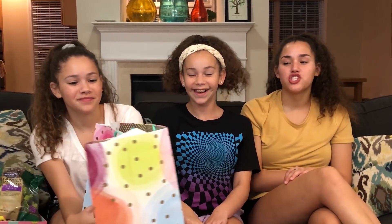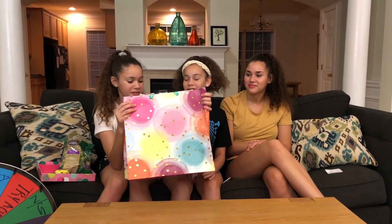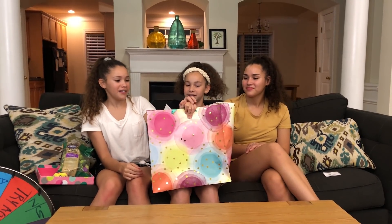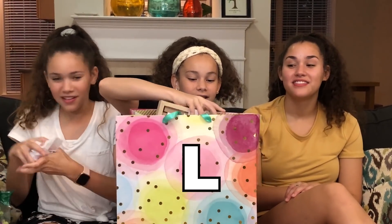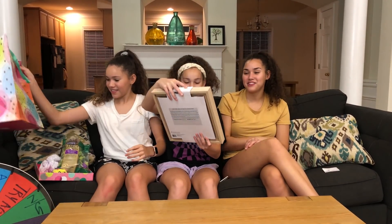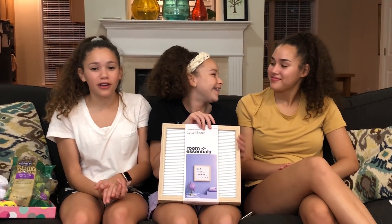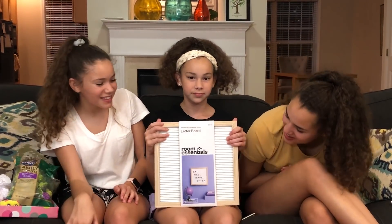Okay this is our last gift and this is for sure the best — I think you'll really like this one! That's what they always say. That's what Gracie said and then I got a foot scrub! Okay ready? Three, two, one, go! The letter is L — a letter board! And it matches your room! We got her a letter board because she just redecorated her room and we thought it'd be super cute so she can write whatever she wants on it!